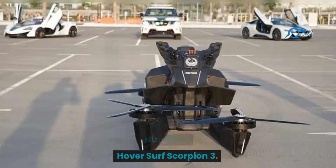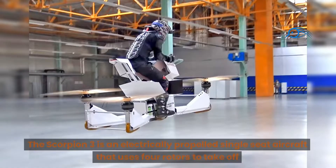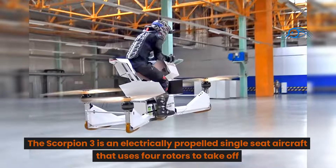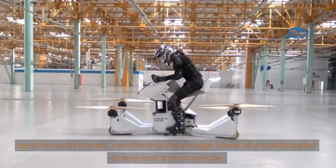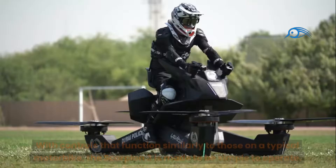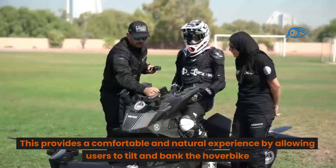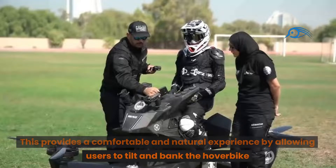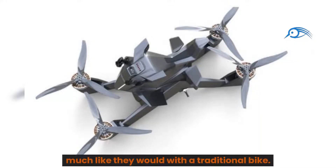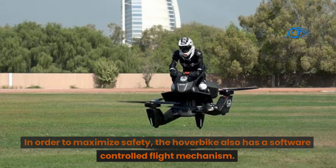Number 1: HoverSurf Scorpion 3. The Russian drone manufacturer HoverSurf developed the innovative and distinctive Scorpion 3 hoverbike. The Scorpion 3 is an electrically propelled single-seat aircraft that uses four rotors to take off and move in the air, combining the design ideas of a quadcopter drone and a motorcycle. With controls similar to a typical motorbike, it is made to be simple to operate, allowing users to tilt and bank the hoverbike naturally, with a software-controlled flight mechanism for safety.